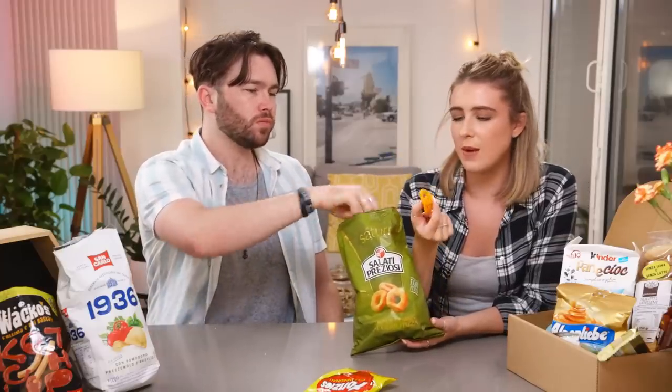I do enjoy an onion ring — they're the same texture as an onion ring. And it says 'non friti' as well. What does that mean?